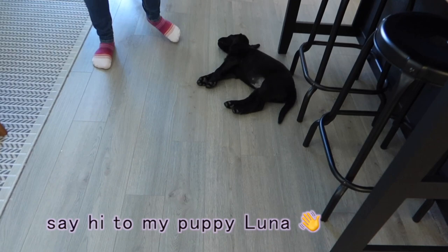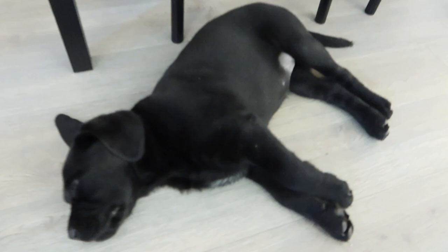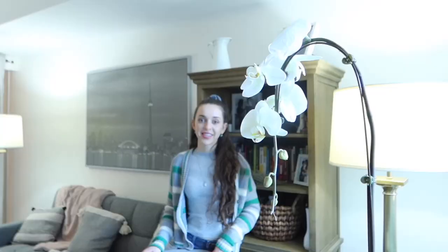Here is my little puppy — she's sleeping. We don't want to wake her up otherwise she'll be very sad, but she is a new addition to the family. Her name is Luna and she's just the cutest little thing. I'm in love.